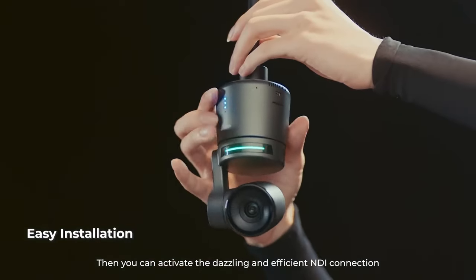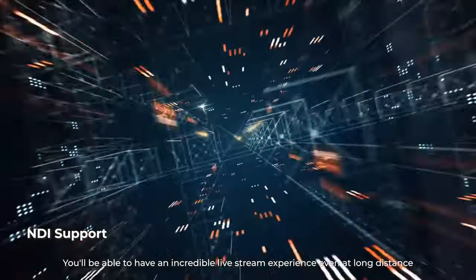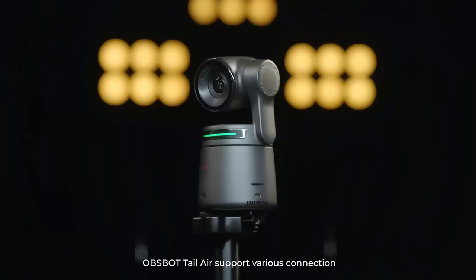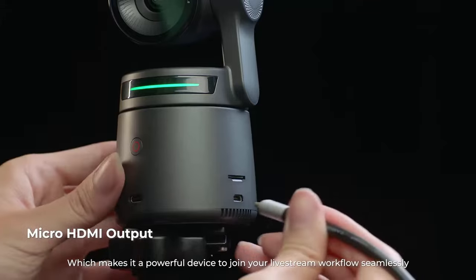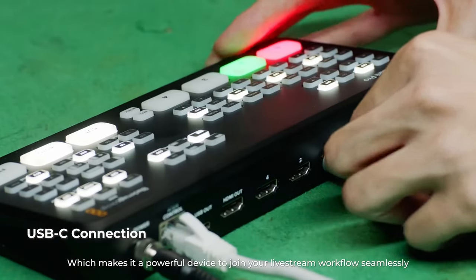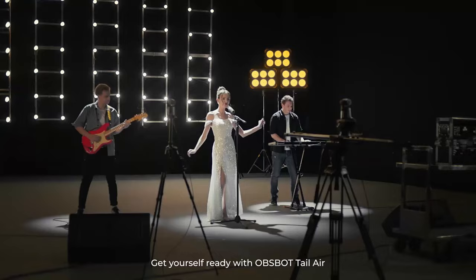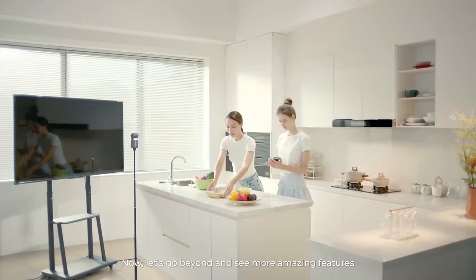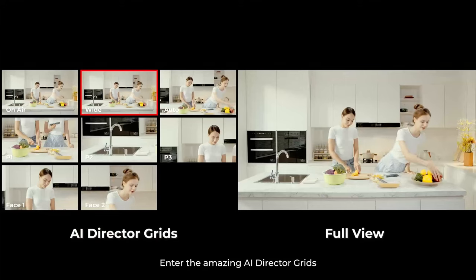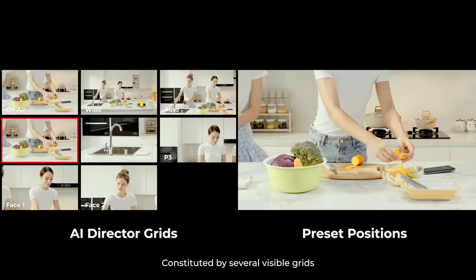Effortlessly stream your footage to a local network with the Tail Air's NDI technology, enabling simultaneous processing on multiple devices without the hassle of dealing with cables. With four connection options, this video camera caters to diverse user needs, supporting various protocols for streaming to platforms such as Facebook, YouTube, Twitch, and more. Plus, with the OBSBOT Start app, you will have complete control over your video capture settings, from AI director to preset positions, ensuring your content looks its best every time.